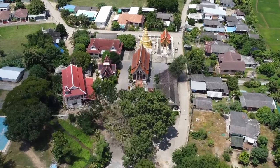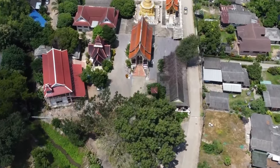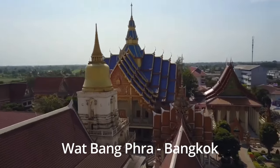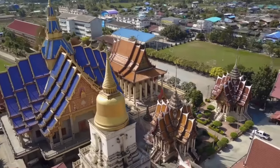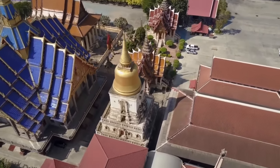Not all Buddhist temples are Sak Yant temples or teach Sak Yants to the monks. In fact, Sak Yant temples are pretty rare around Thailand today, mostly in small rural areas. The most famous of these specialist temples is called Wat Bang Pra, which is located about 50 kilometres outside of Bangkok, and is the largest and oldest Sak Yant temple in Thailand.